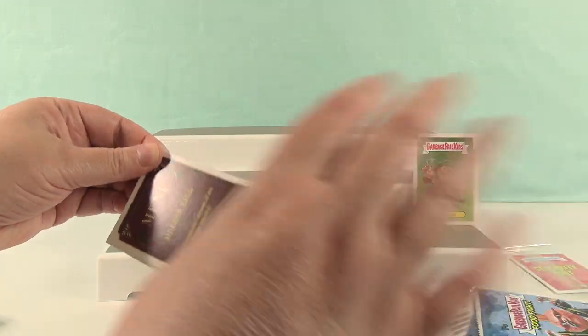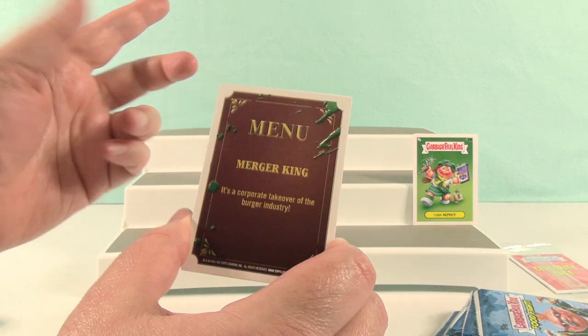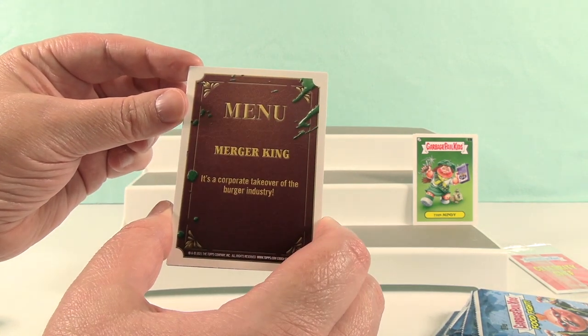Look at the back of this card — a menu from Murder King. It's a corporate takeover — Merger King. Yeah, it's a corporate takeover of the burger industry.